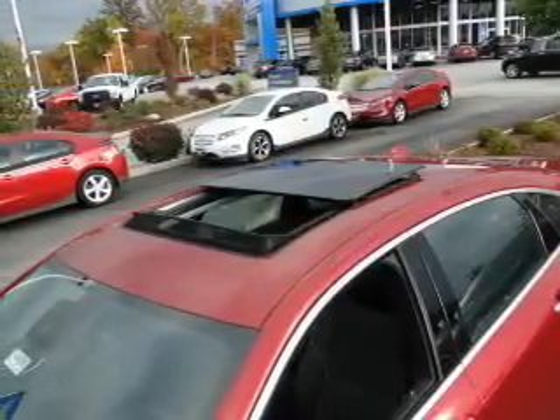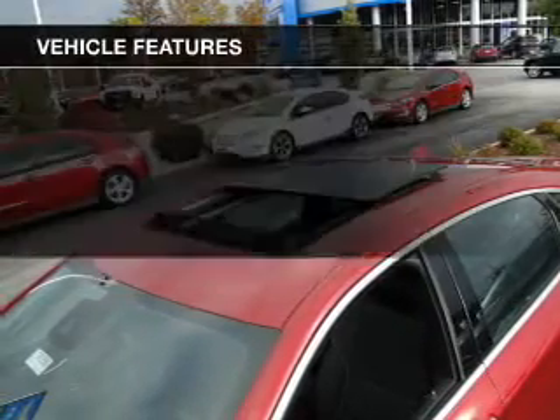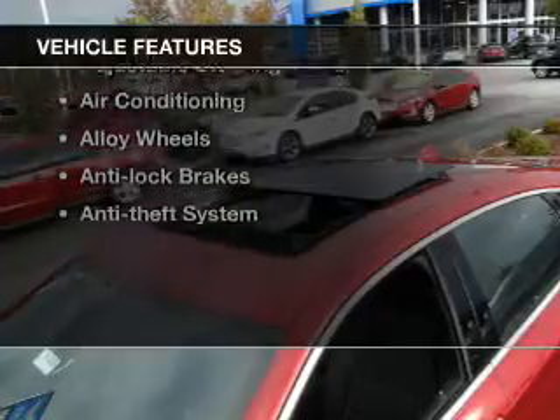Heated seats come for you on cold winter days. Enjoy the comfort of dual temperature controls. And with these notable features, you won't want to miss out on the opportunity to own this amazing ride.